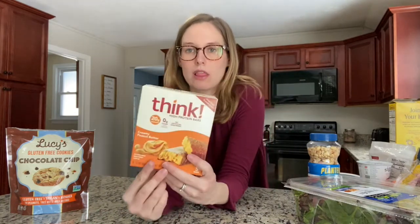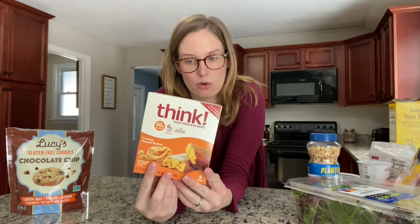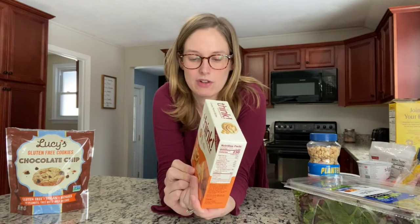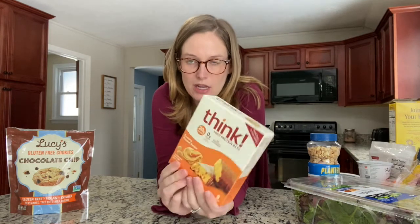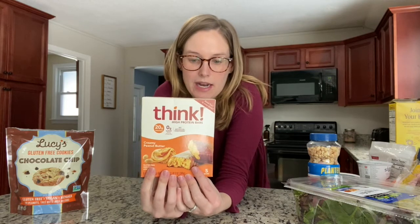I grabbed these bars, which I love. They are not actually that great for you — 22 grams of carbs in one bar. The thing I'm going to use these for is keeping them in my purse. If I feel like I really need a snack quickly, that is a really good way. It does have a low glycemic index, but it's not the greatest choice — it is a good bar for someone with gestational diabetes if that is going to be your snack choice.